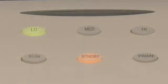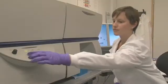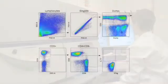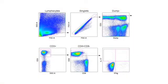Using a technique called flow cytometry, we can look at the surface of individual white blood cells, so we can really tease out the different cell populations responding to the vaccines.